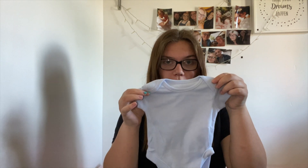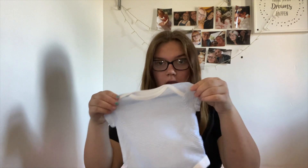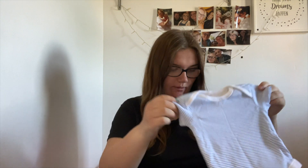So the first things I got were bodysuits. I know these are really important and essential for having a newborn. I got a pack of four and they came with a blue one, two white ones, and a blue and white stripy one. I got these in sizes newborn, 0-1, 0-3, and 3-6.